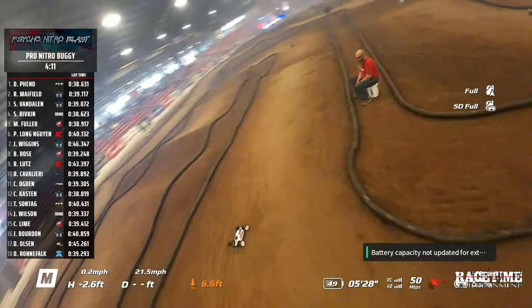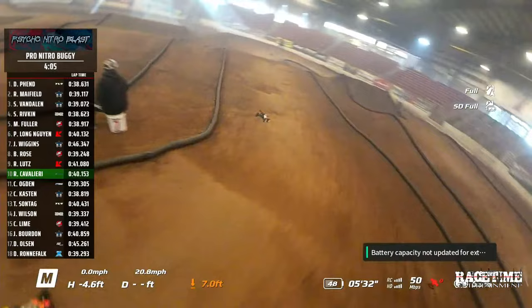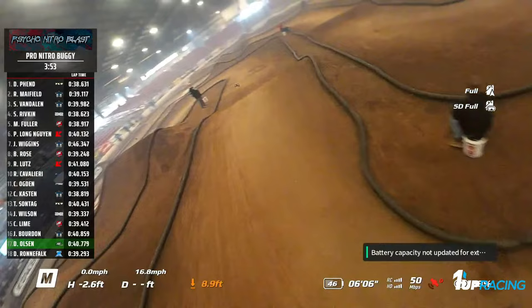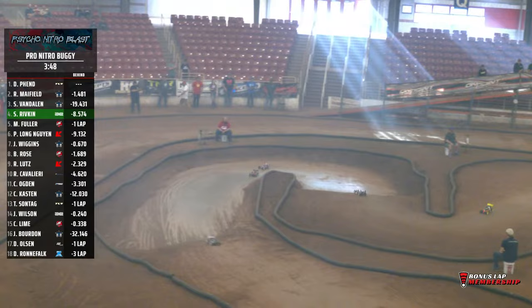Squaring up for the double-double they go — double and double for Mayfield. You see Fenn at the top of your screen, already on to the double. Here's Fenn over, here's Mayfield over, on to the back straightaway they go. We got 26 down, 4 minutes to go in our Pro Buggy Final here at the 2024 Psycho Nitro Blast. It's Fenn, Mayfield, Van Dalen, Rivkin, and Fuller round out your top five.